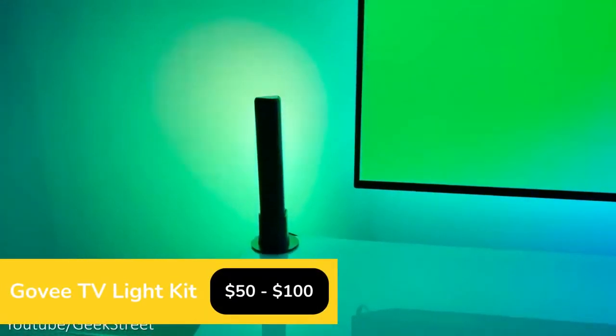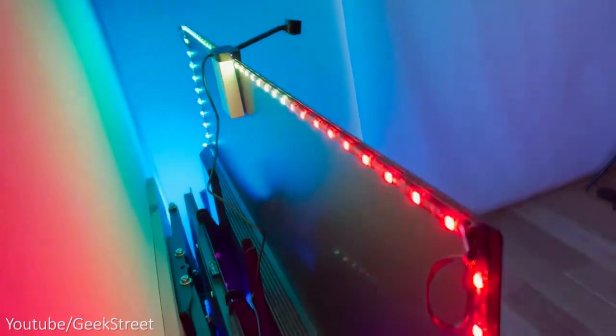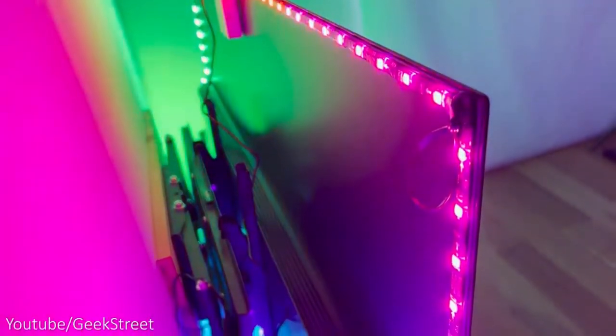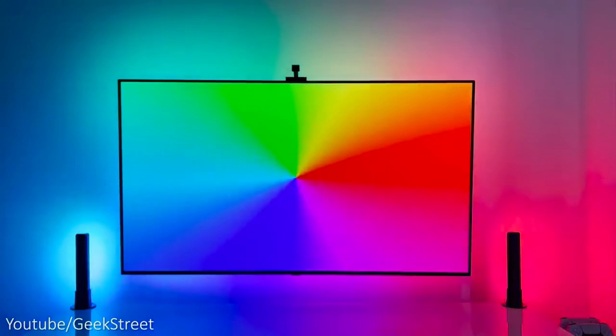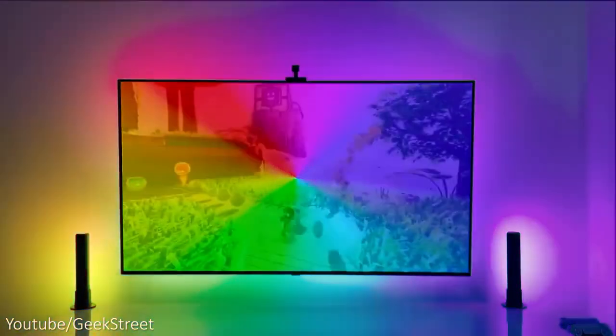This inexpensive backlight makes your big TV even more immersive. In fact, your gaming world and movie nights will never be the same. Enhance your home entertainment with splashes of vibrant colors dancing around your TV.